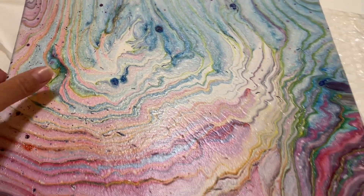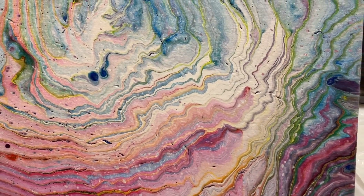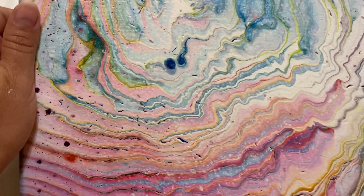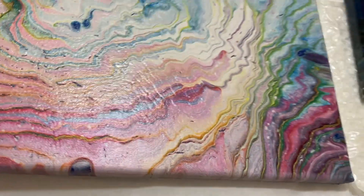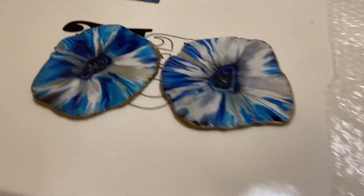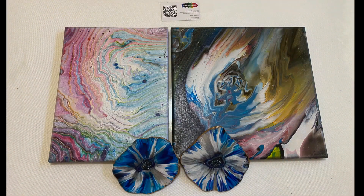Alright guys, once again I do just want to thank all my subscribers. I am glad you are enjoying my videos. I also want to thank Mixed Media Girl, because I would not know anything about paint pouring if I hadn't stumbled across her videos. Thank you so much for watching.